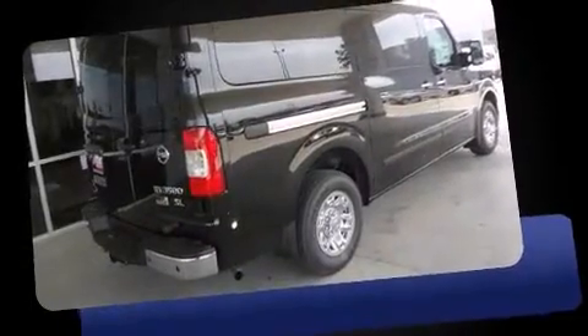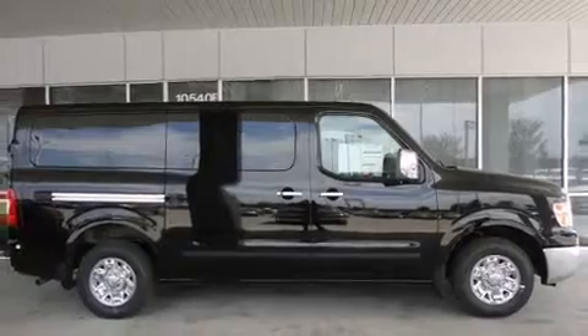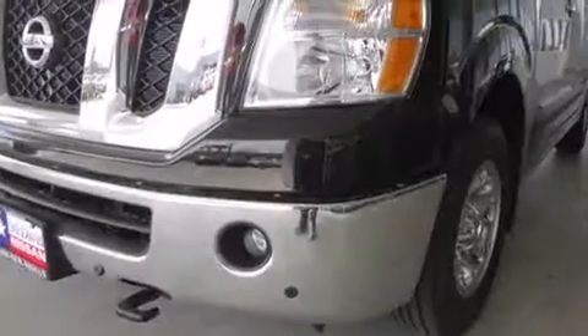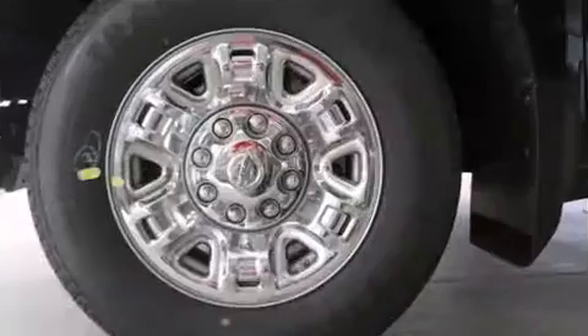All of the premium features expected of a Nissan are offered, including leather upholstery, front and rear reading lights, an automatic dimming rearview mirror, an outside temperature display, front fog lights, and power windows.